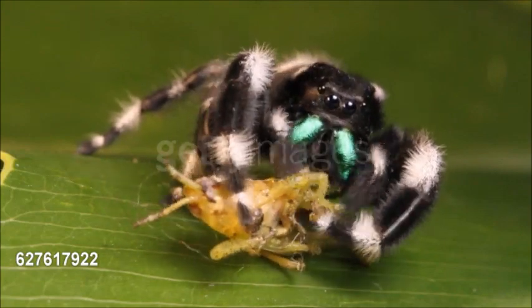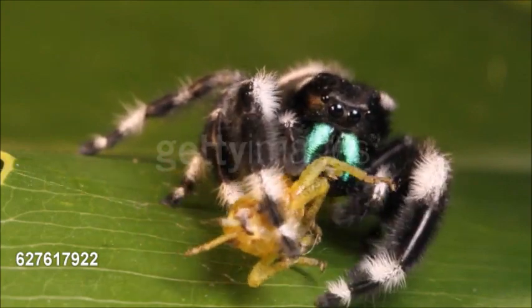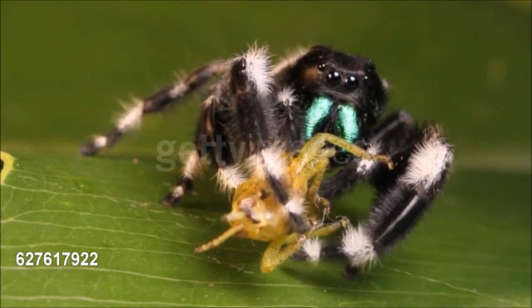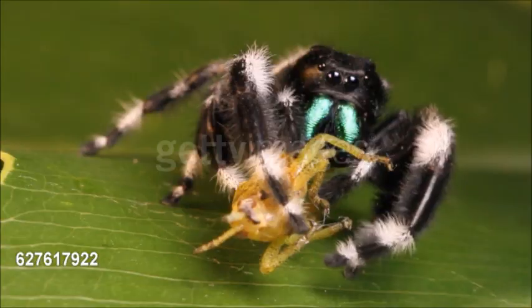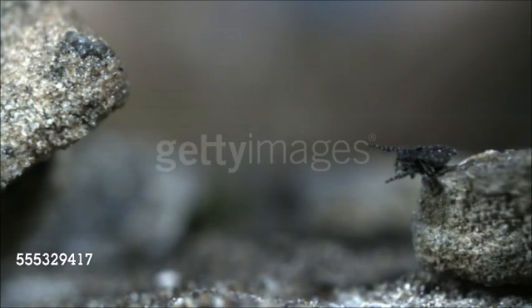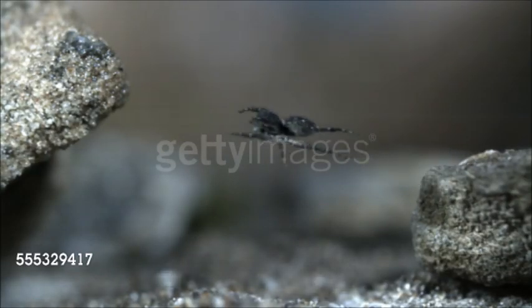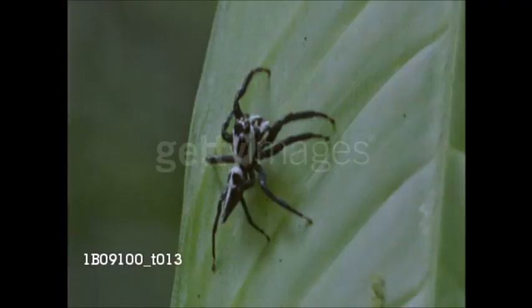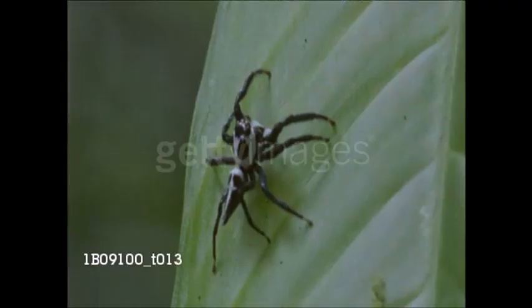Jumping spiders are active during the day, stalking insect prey on the ground, on walls, and in bushes, especially in warm, sunny locations. Their characteristic hunting method of jumping on their prey to seize it gives them their common name. When the weather is bad, they retreat to a small silken nest they make in a crevice or crack.